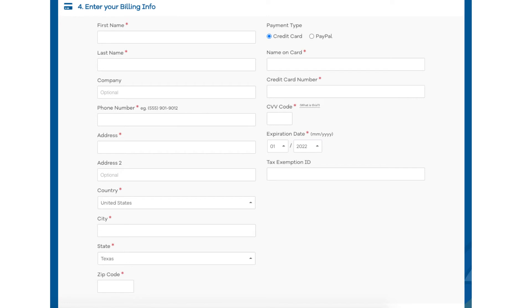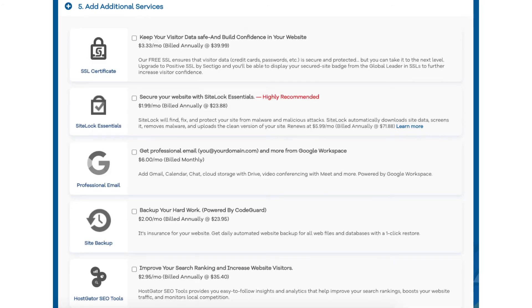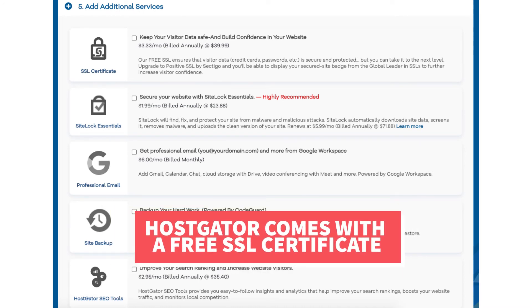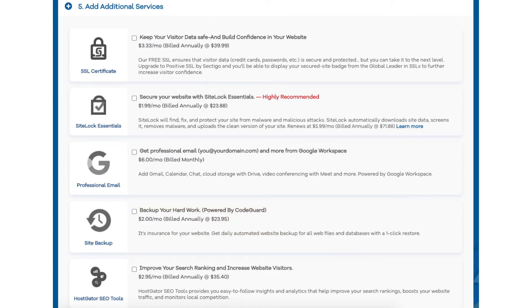Next, scroll down to the Add Additional Services section. This is where you select any Hostgator add-on services that you want. All these add-ons are completely optional. You'll see the SSL certificate add-on. Hostgator does come with a free SSL certificate for your site, so this add-on isn't necessary unless you want to upgrade to a Positive SSL certificate, which will allow you to show a site security badge on your site and comes with a $10,000 limited guarantee warranty by Komodo.